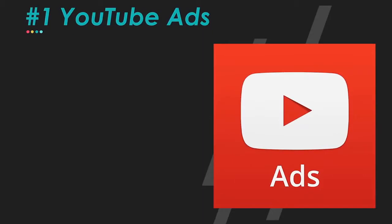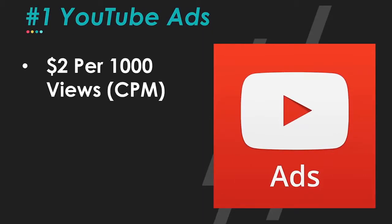Let's talk about YouTube ads first. You've probably been here for a while and maybe you already have a YouTube channel and you're already running YouTube ads. This is how they work. The typical CPM — it can be different in different areas, different niches, different places around the world. CPM means cost per milli, and it essentially means you get $2 for every thousand views on average.